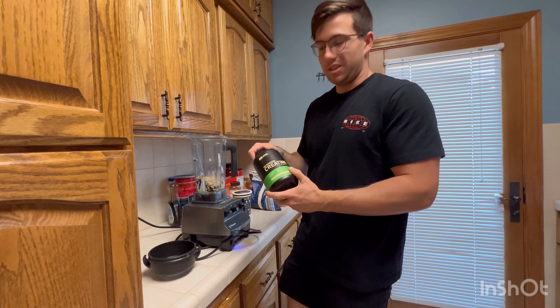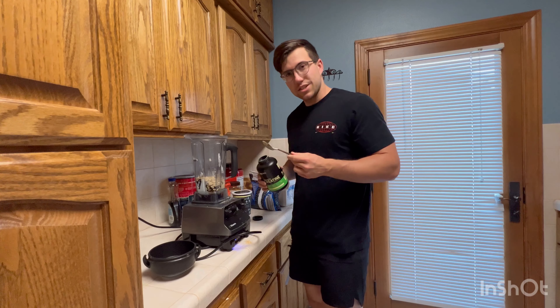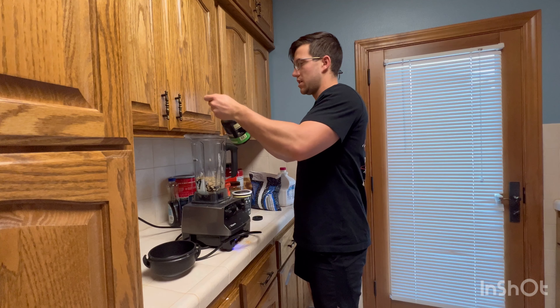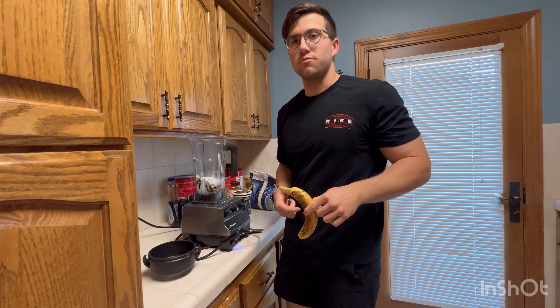Next, micronized creatine. I'll use it in my smoothie rather than my pre-workout or just drink it in water, because then you don't have to taste it — and it doesn't taste bad. I usually take about one full tablespoon. Next step, banana — great source of fiber and great source of potassium.